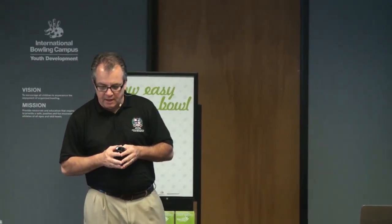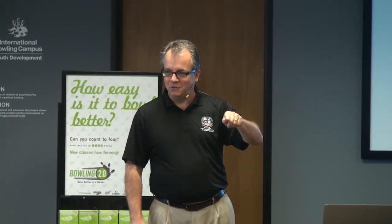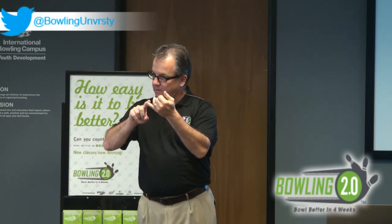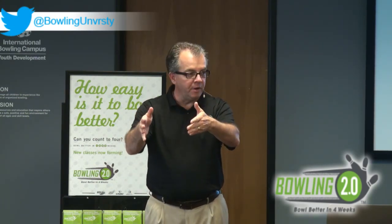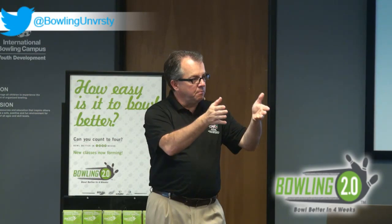The next question is: when should I run the program? I'll fire that back with my own question — when do you want to start a new league? That's the answer. Because I want these people to start a new bowling club or league or some type of frequent activity on week five. Study your demand and your inventory and ask when do I want to start that. If I have open lanes on Tuesday at 6:30 and eight lanes I'm trying to fill, that's when I'm going to do my Bowling 2.0. I don't want to run 2.0 on Saturday at 3pm if that's not when I want to start a new group.